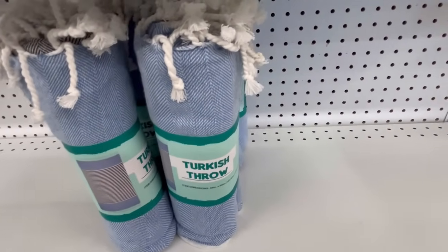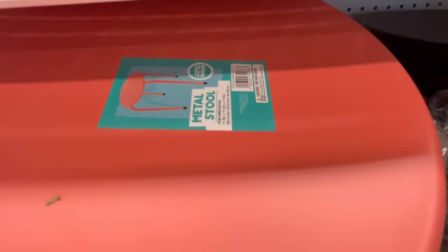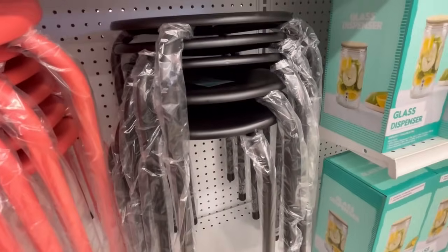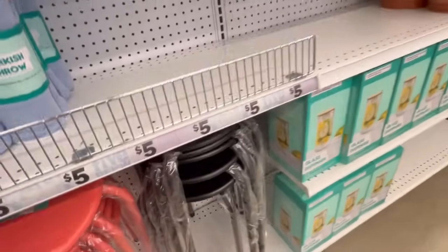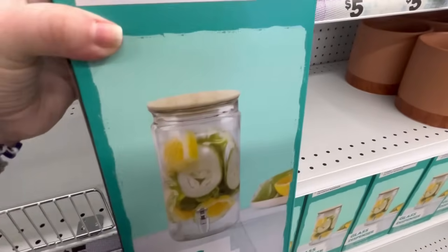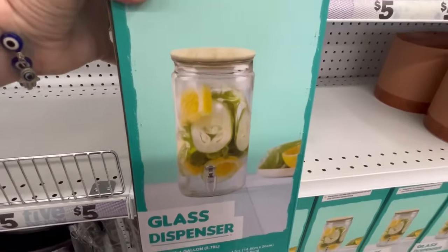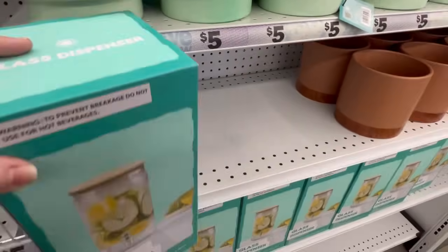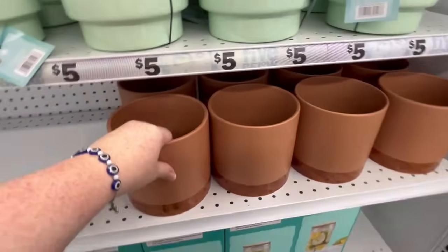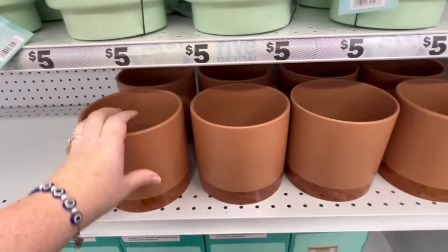They have some really nice ones — they're calling them Turkish throws. They've got the nice little knots on the end. These right here I bought before and I really like them. They seem a lot sturdier this year than they have been in the past. They're only $5, just for something to sit on, especially if you're going outside or you have a lot of outside company and cookouts. Glass dispenser — this is awesome for only $5. You really can't beat that. This planter with a drainage hole is really good. I think that's going to be $5, but it was not marked.